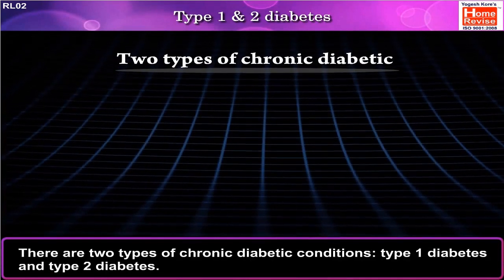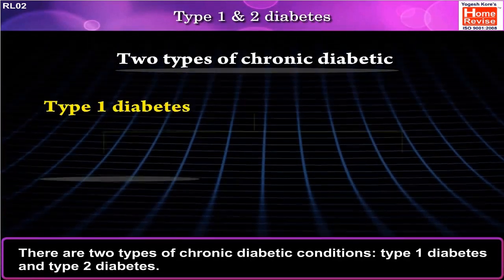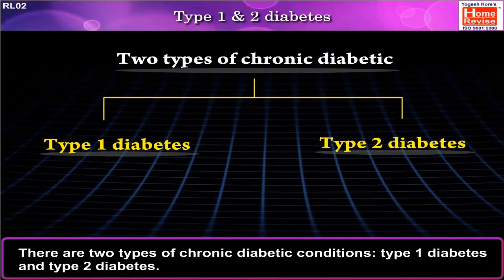There are two types of chronic diabetic conditions: Type 1 diabetes and Type 2 diabetes.